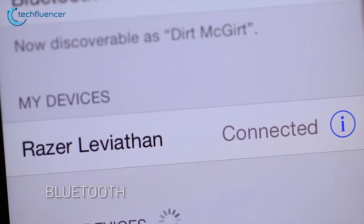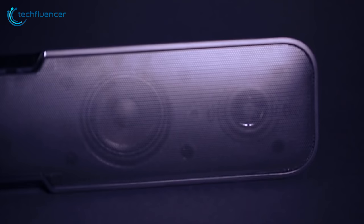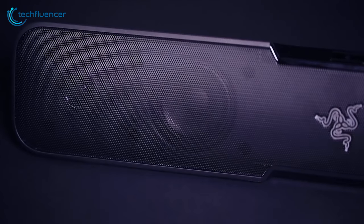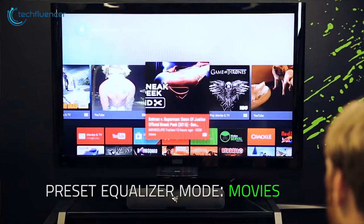With Bluetooth 4.0, the sound system can also be connected to other smart devices such as a smartphone or a TV. With cordless connectivity, it also suits multimedia purposes once gaming is over. This makes the system quite versatile and highly tempting in its price range.